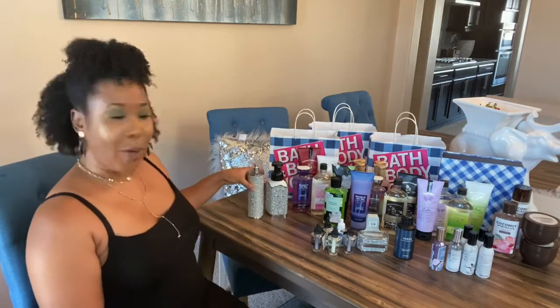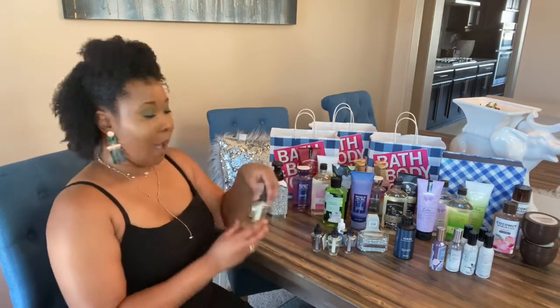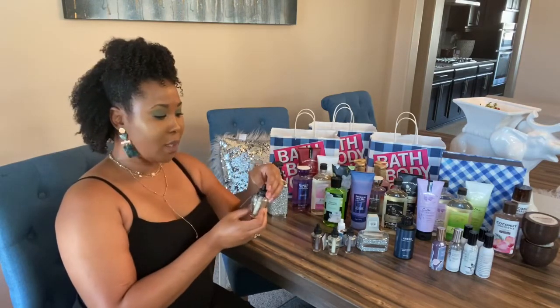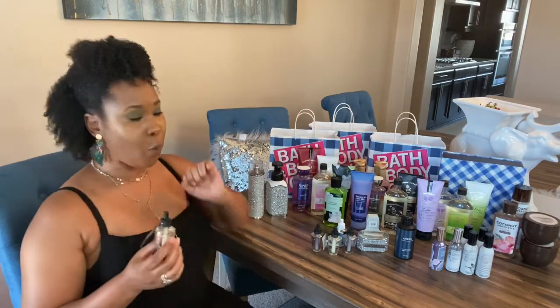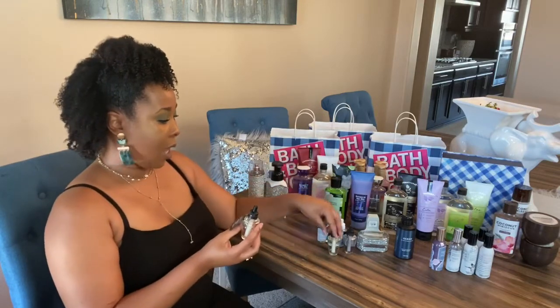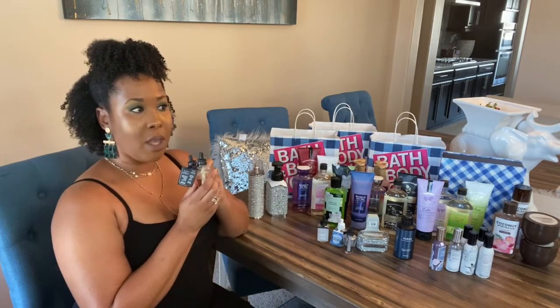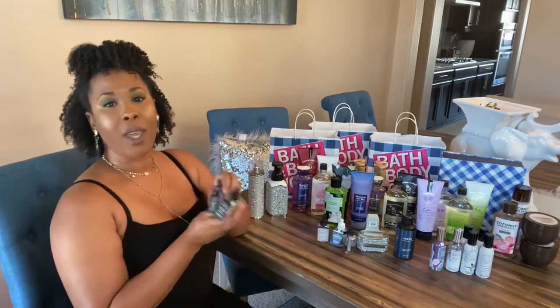Right here I got several different wallflower refills. I got the Mahogany Teakwood — I mentioned in my other video that this is one of those high-intensity fragrances, so be careful where you put it because it is very strong. If you are sensitive, it can give you a headache because it's that intense. I got two of these and I like to put this somewhere open, because in a closed small space like a restroom it's just too much fragrance.